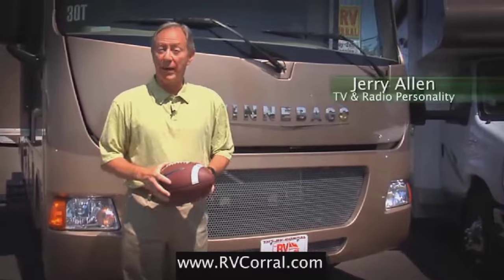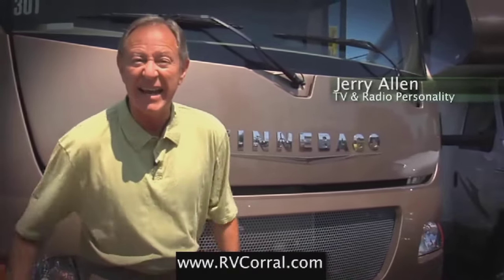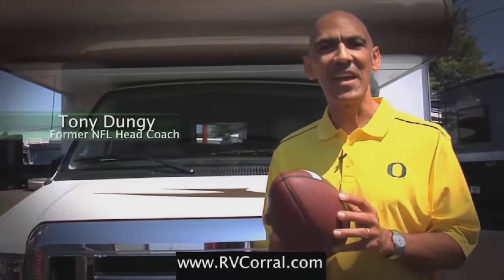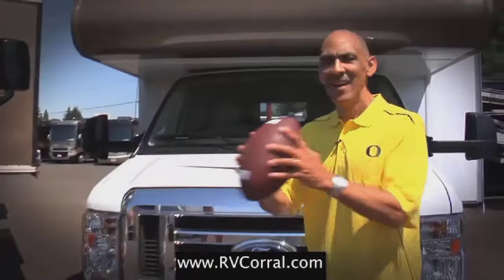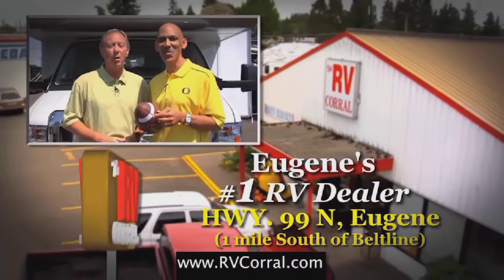I bought my Winnebago through the RV Corral because these guys have been serving the state of Oregon and Lane County since 1988. I bought my Winnebago because of the 50-year tradition of excellence that drives the RV market. Ultimately I bought because of the great service and help I was given. I guess we can both agree RV Corral is Eugene's number one dealer.